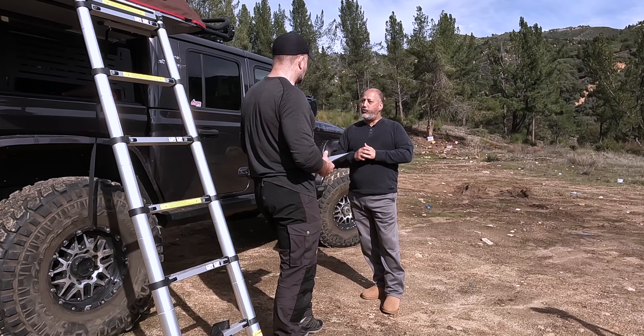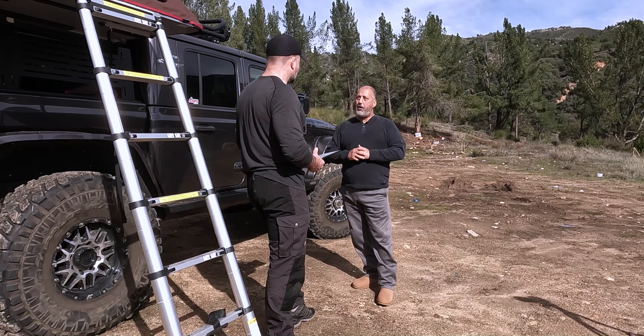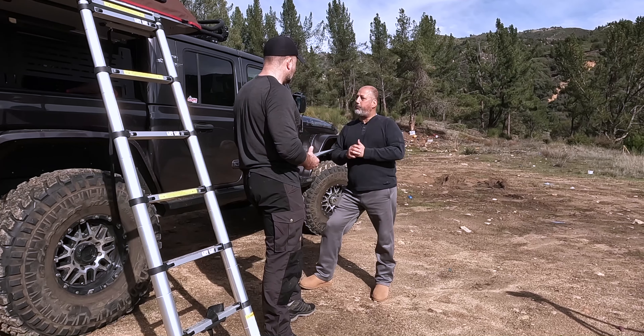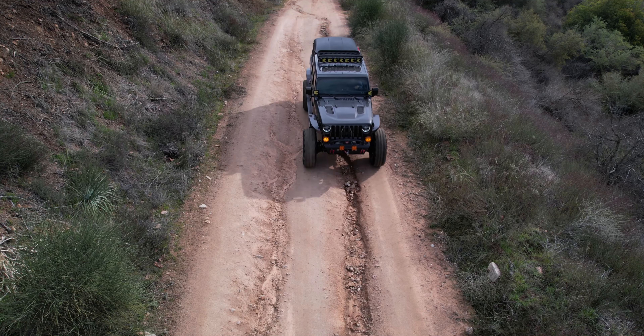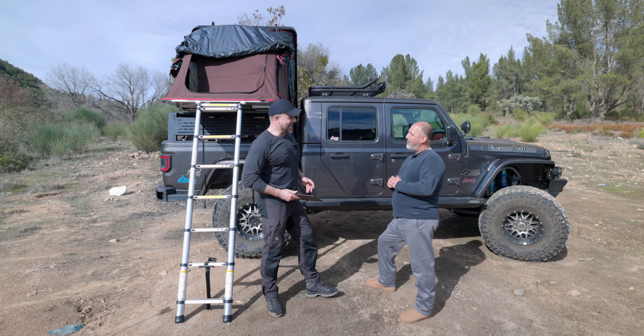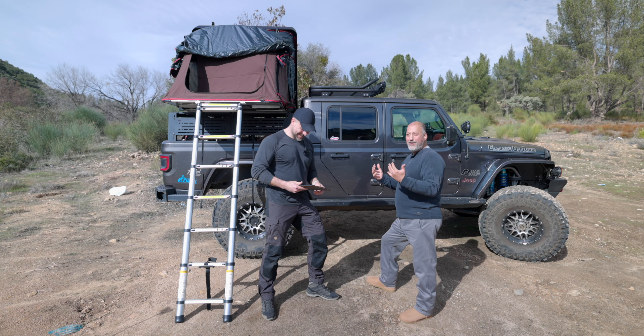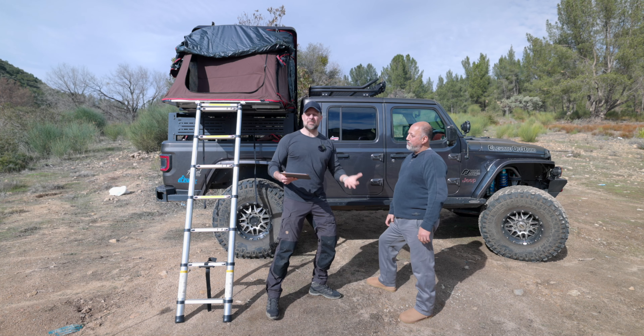Already having the Dana 60s with the 5.38 gears, the one additional thing I needed to do was PSC steering, which is what I did. I swapped out the whole steering for PSC, and now it's just like butter moving the wheels around. If you're going to do something, do it right the first time.